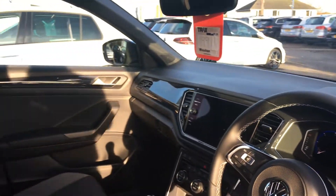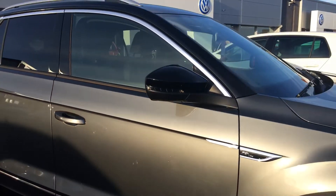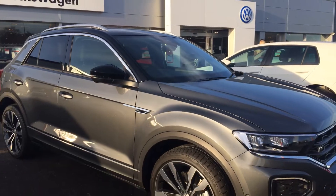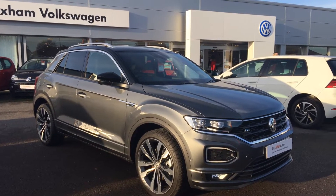So if you want to grab yourself what is a new car at a used car price, then please make sure when you enquire you ask for myself, that's Phil Sadler, or my colleague Yousef. We're the internet specialist team that can help you further. Many thanks.